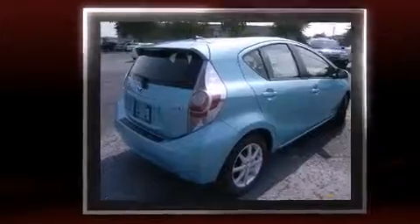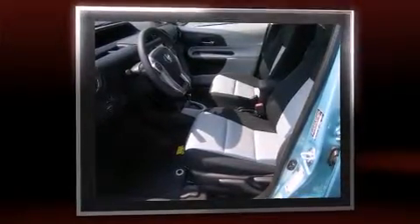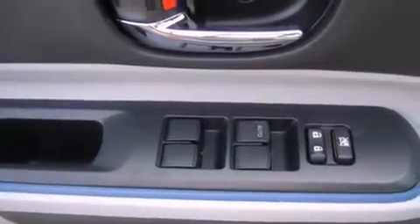Toyota infused the interior with top-shelf amenities, such as one-touch window functionality, variably intermittent wipers, a trip computer, an outside temperature display, turn signal indicator mirrors, and remote keyless entry.